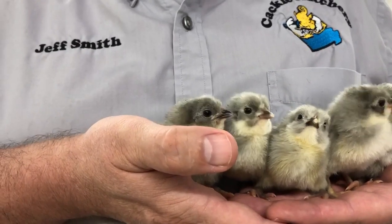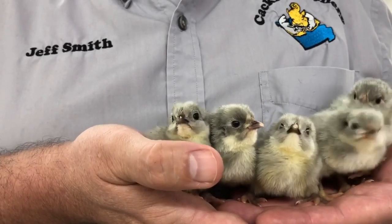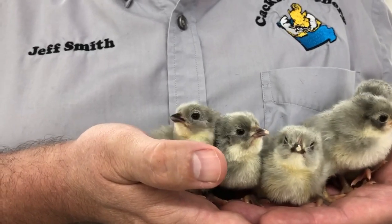The Lavender color is a well sought after color and makes for a beautiful backyard chicken.